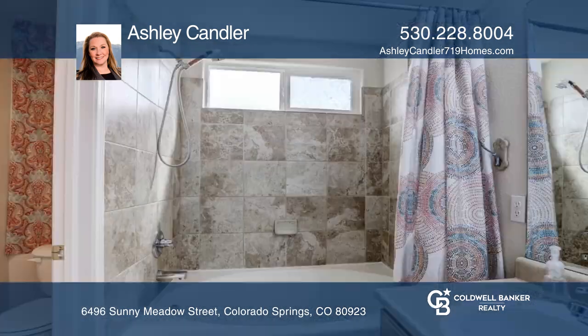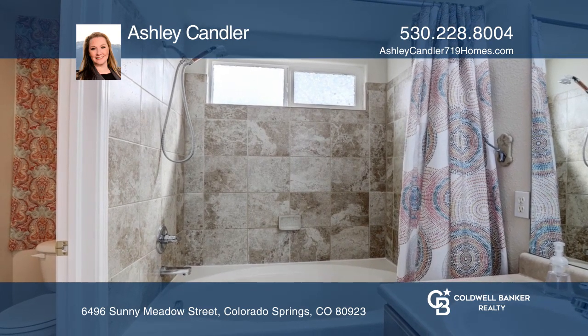The primary suite features double closets, double sinks, and a large garden tub.